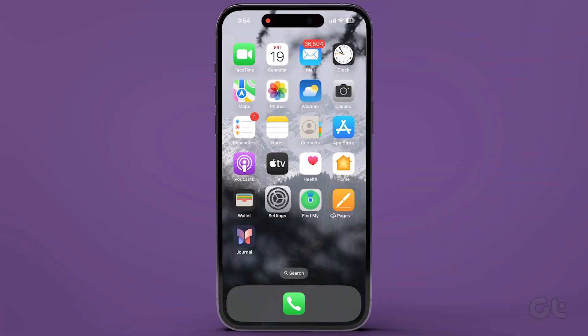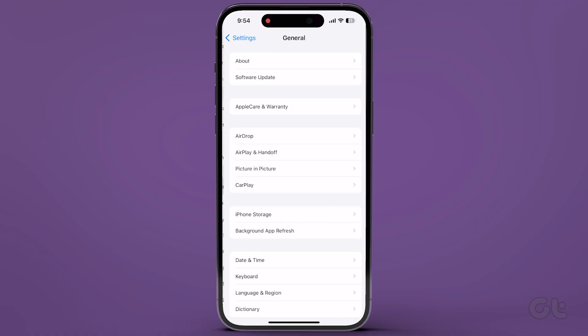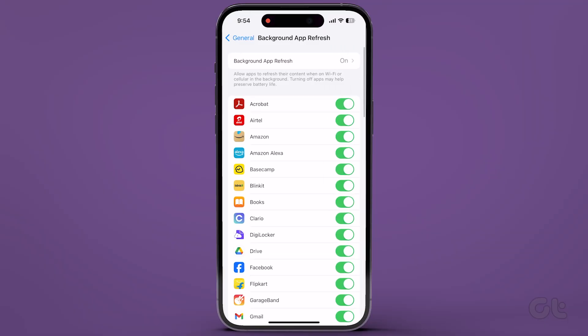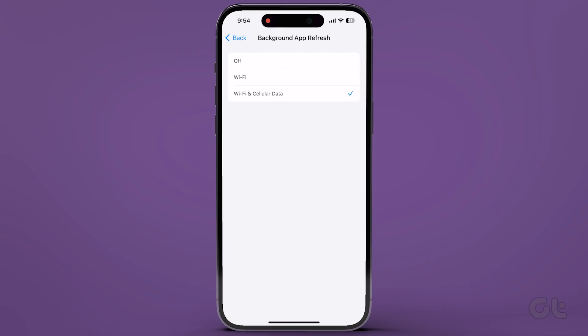Open the Settings app, go to General, and navigate to Background App Refresh. Tap on Background App Refresh again and select Off.